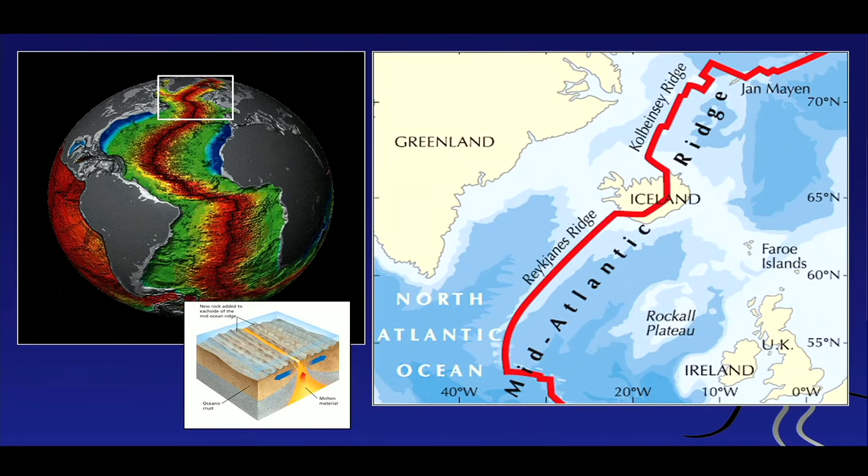Iceland sits on a mid-oceanic ridge — in particular, the mid-Atlantic ridge. This is where the Atlantic spreads, and it spreads on a continuous basis, every day just a tiny little bit. This ridge actually spans all around the globe — about 60,000 kilometers of volcanic ridge. And most volcanism on the whole planet happens along these ridges: 84% of all volcanic activity is submarine, along these mid-oceanic ridges.